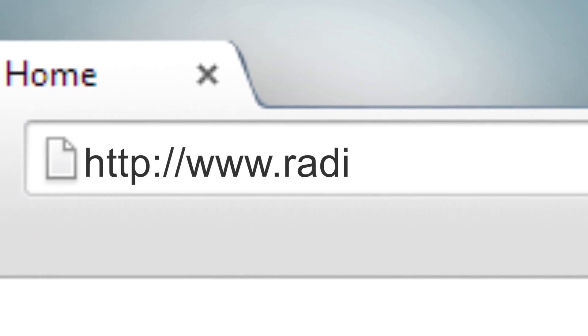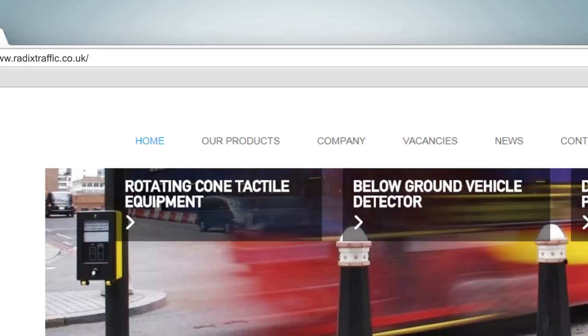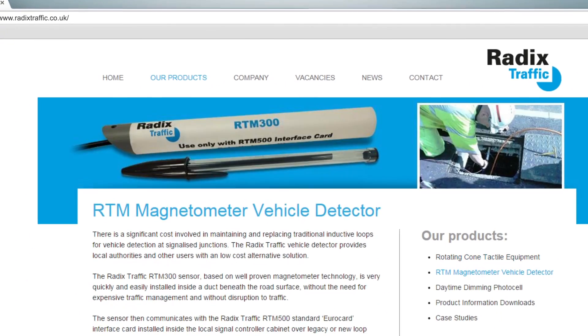Visit www.radixtraffic.co.uk for further information.